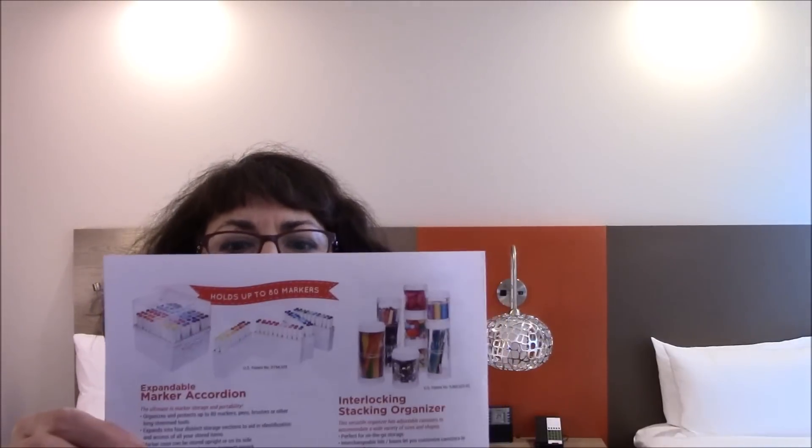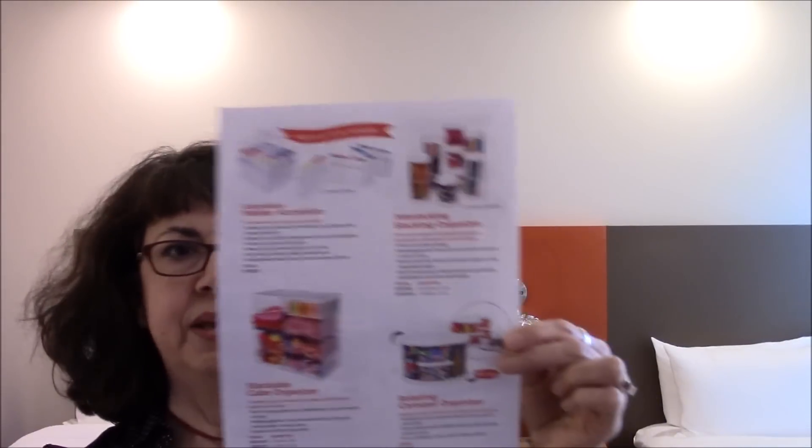Sometimes it says something like stop by to do a make-and-take and get a free product, so those are booths you might want to hit up first when you come. There are a lot of flyers and ads, so it's nice to look through those. That's why I like getting here on Wednesday — the event opens Thursday, and Thursday and Friday are the classes.